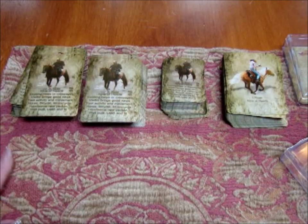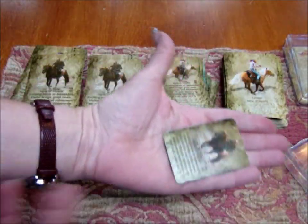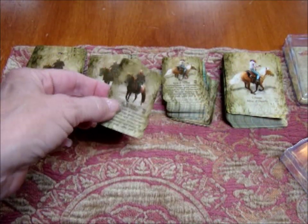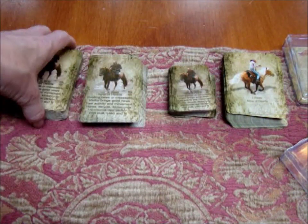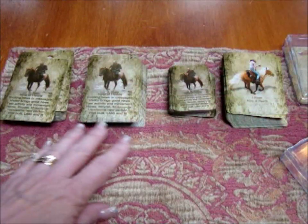If you really like them small, there's also the mini size, which is small enough to fit in the palm of your hand. This is really convenient if you want to put together a very large spread like a grand tableau — it will take very little real estate, so you'll be able to use a table and not have to spread them on the floor.